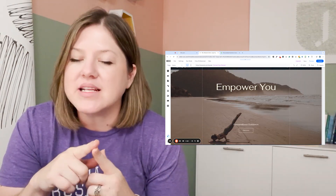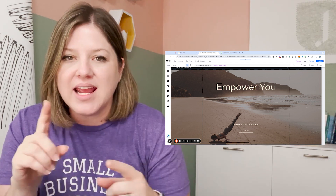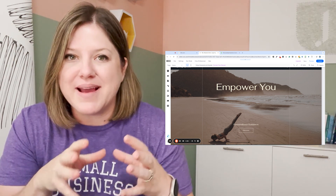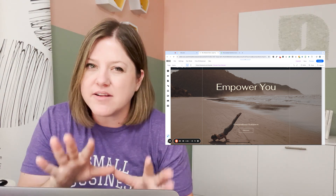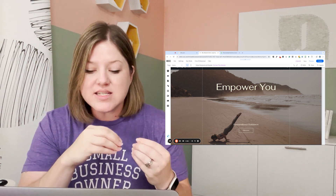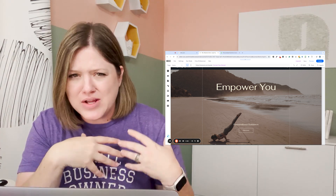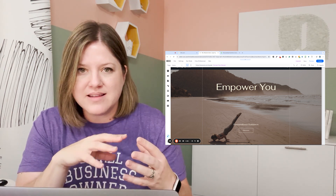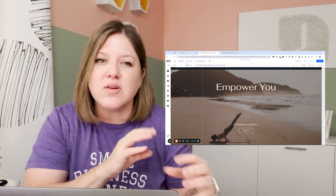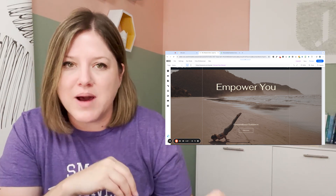I'm also really surprised that since I gave it my client's homepage copy and said this is my homepage copy, that it didn't incorporate any of that. Not that I necessarily thought it would take all of it, but I'm curious why it didn't use any of it. Because I know when I work with either Gemini or ChatGPT, if I tell it even just a snippet or like include this word, a hundred percent of the time it does — in fact, probably too much.